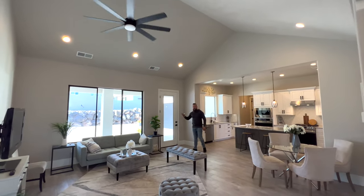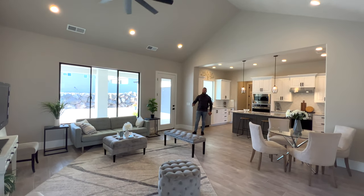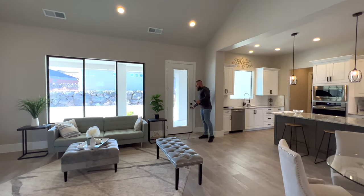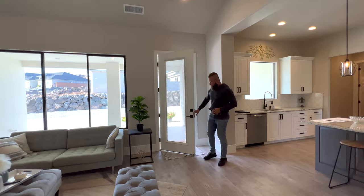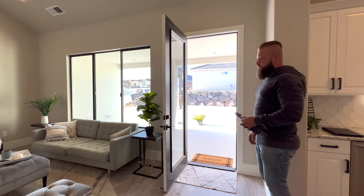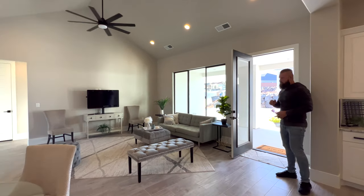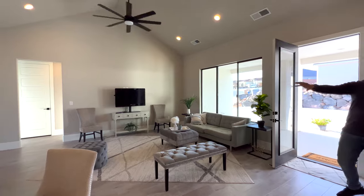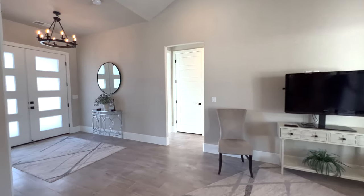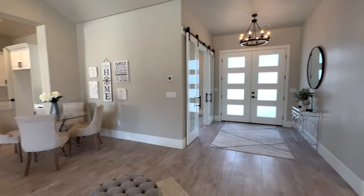The vaulted ceilings are pretty high — really nice, with six can lights and a ceiling fan with a light fixture. This is the door we saw from the garage entry, which could alternatively serve as a front door since the approach to the official front door is quite steep. I doubt many people would use the official front door, so this could become your main entry. Let's take a look at the kitchen.